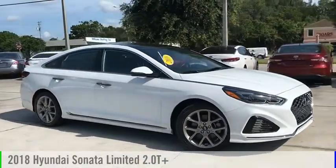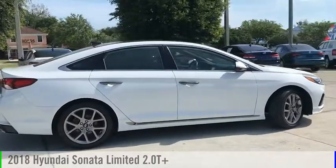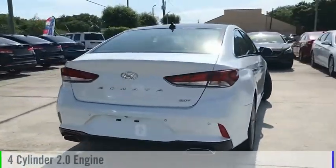Looking for the right vehicle? Check out the 2018 Sonata. This vehicle is powered by a front-wheel drive, four-cylinder, 2.0-liter engine.